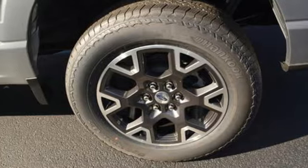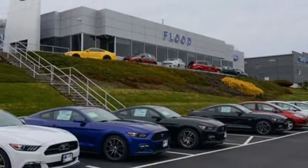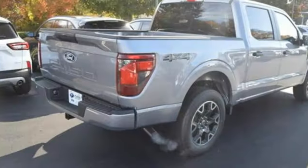electronic shift on the fly, rear parking sensors, and twin turbo V6 engine. Ford is America's best-selling vehicle brand.